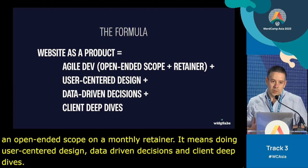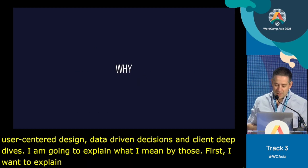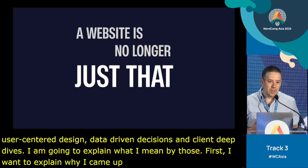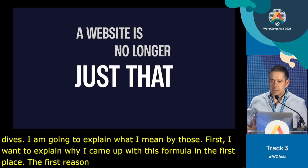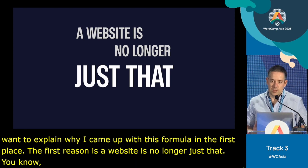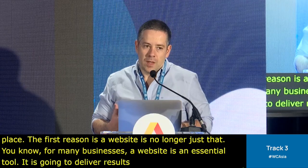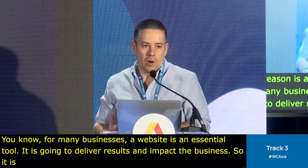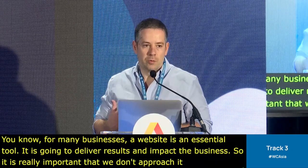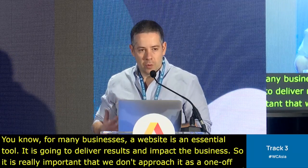First I want to explain why I came up with this formula. The first reason is a website is no longer just that — for many businesses, a website is an essential tool that's going to deliver results and impact the business. So it's really important that we don't approach it as a one-off, but we keep doing continuous improvements and keep improving it over time.